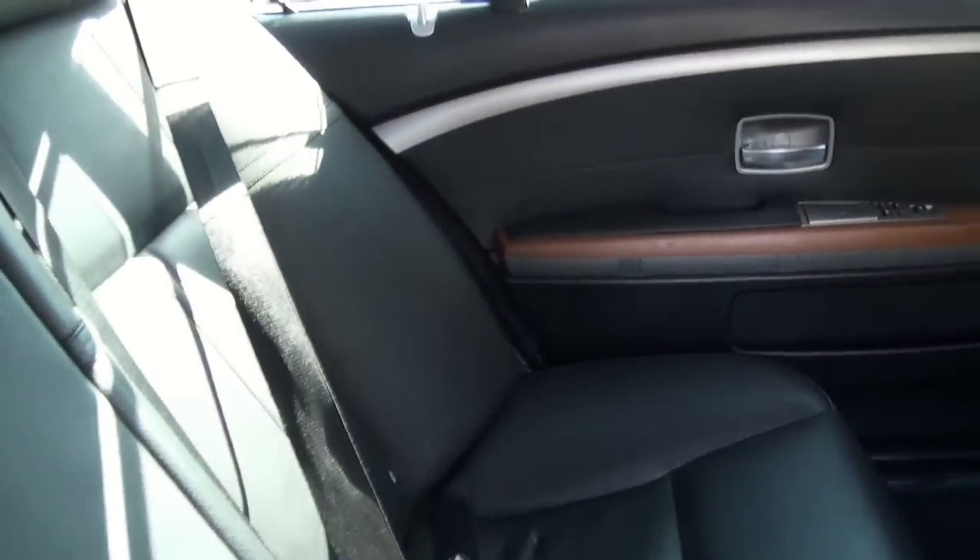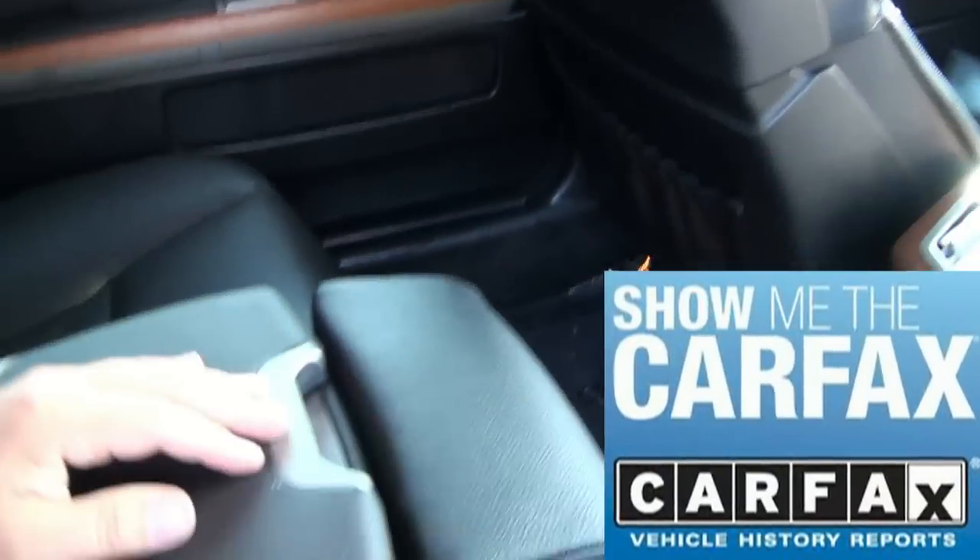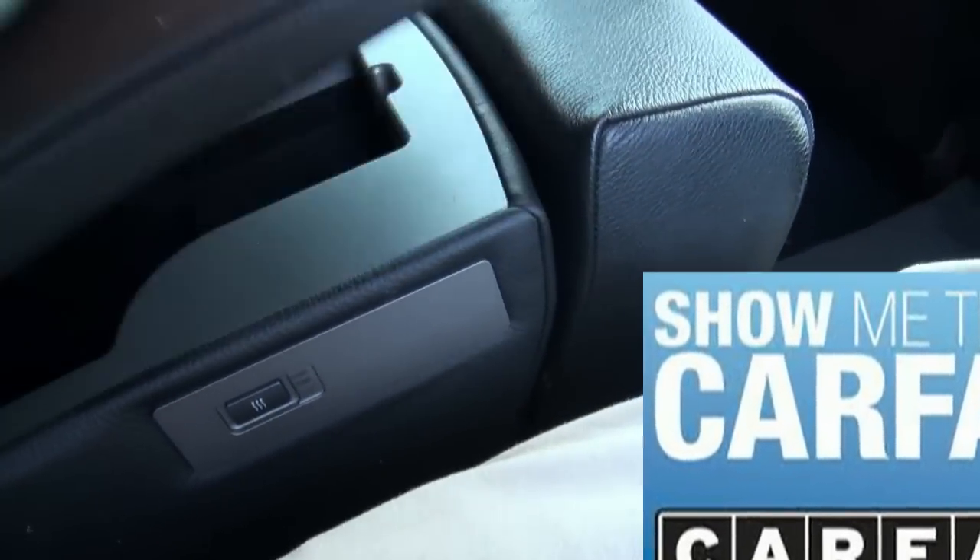Inside, very roomy. This one is equipped with the shade package and all of the shades are also electric. It does have heated seats in the rear. Plenty of cargo room.